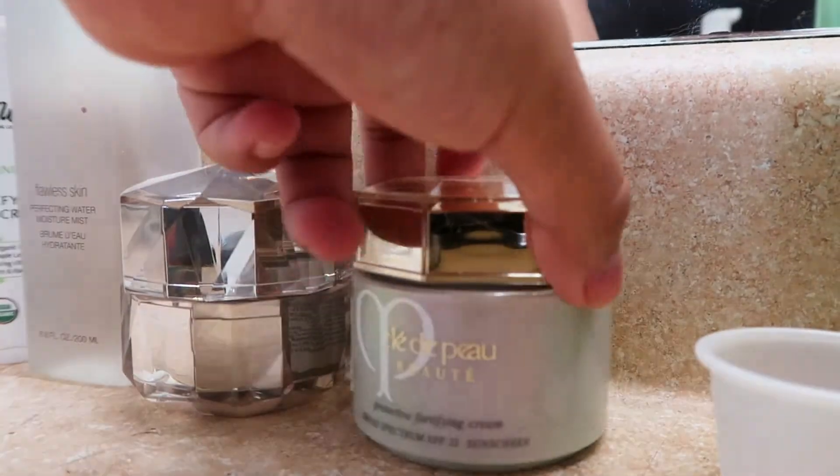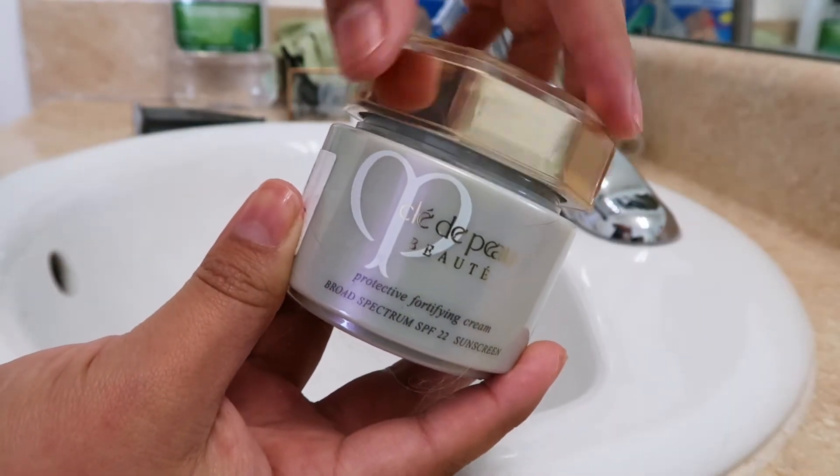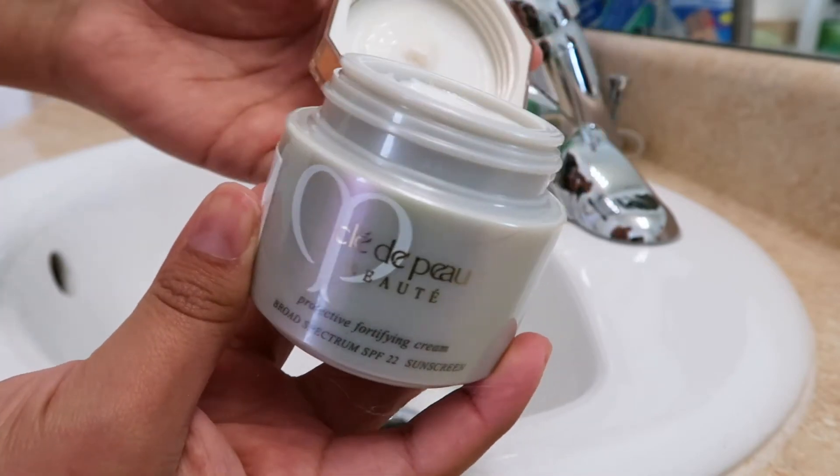Then it's time for the moisturiser. I use the Cleo de Peau Le Crème — this has always been a favourite of mine. It's just really hydrating.